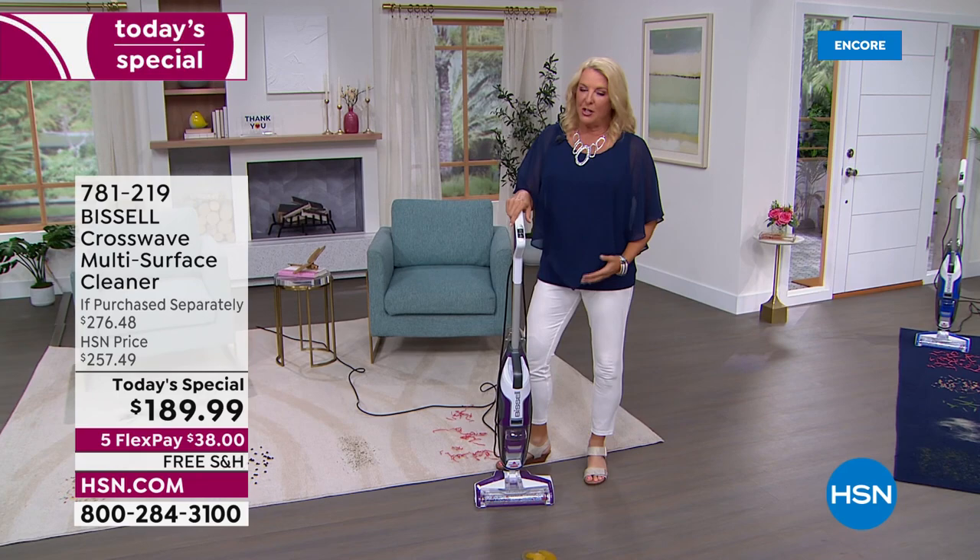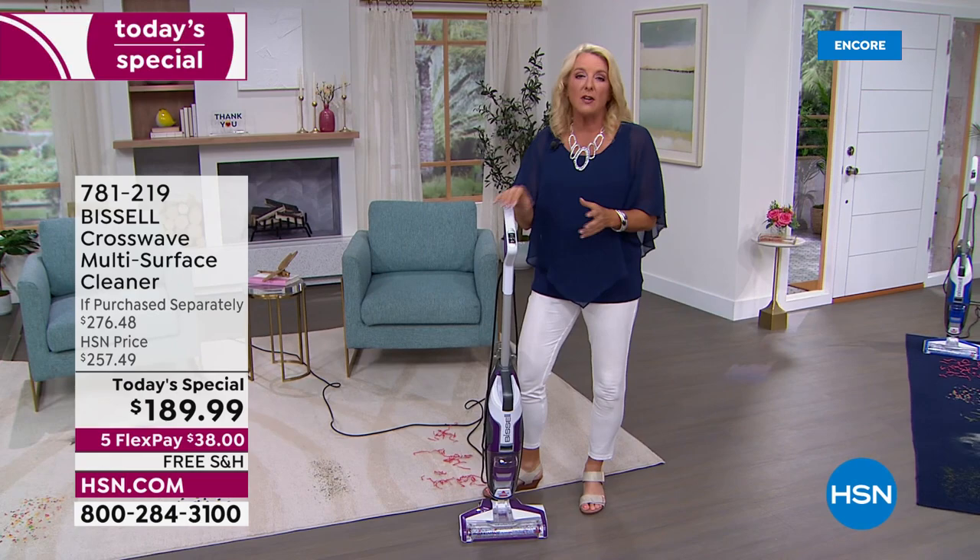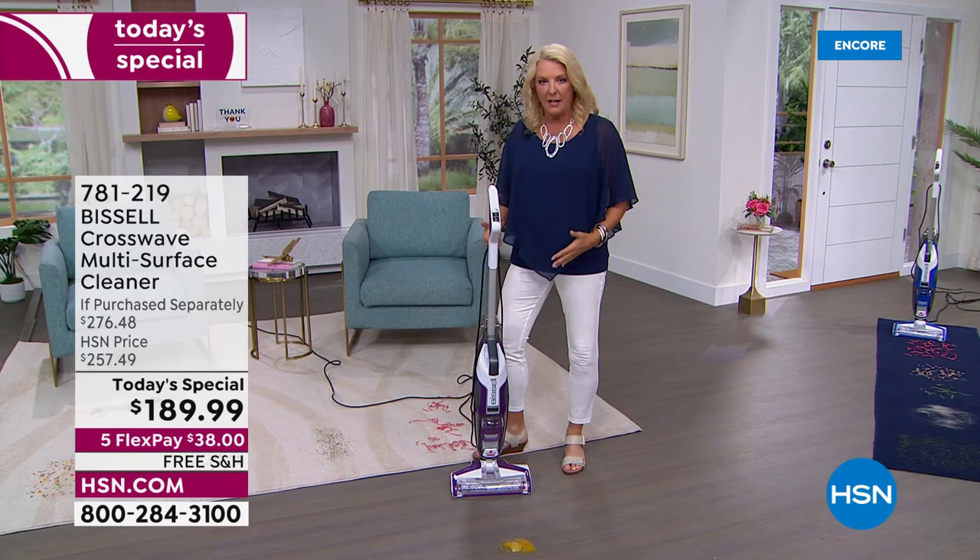I have the original machine and that thing is still going strong. Here's why I personally love it and why you guys love it so much — it reduces your cleaning time dramatically. Can you imagine one machine that's going to wash, scrub, and vacuum all at the same time?